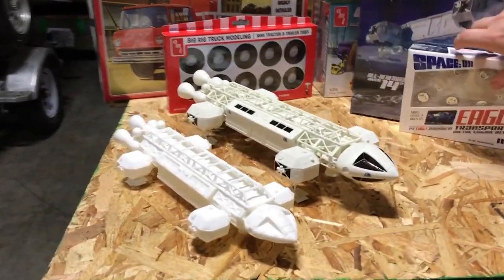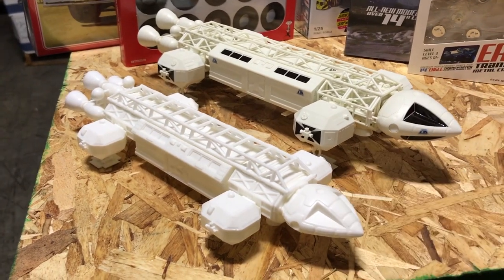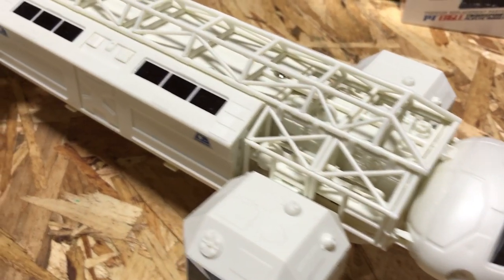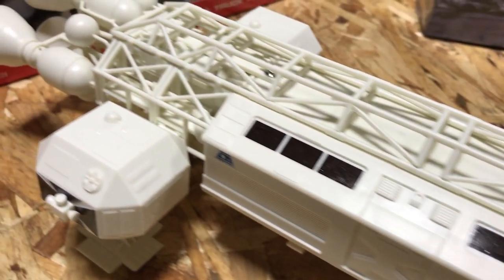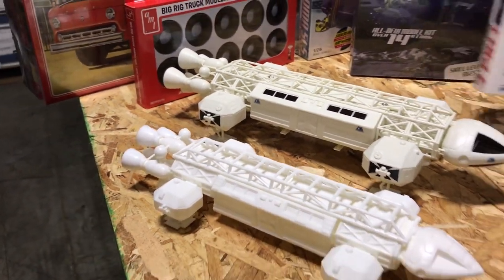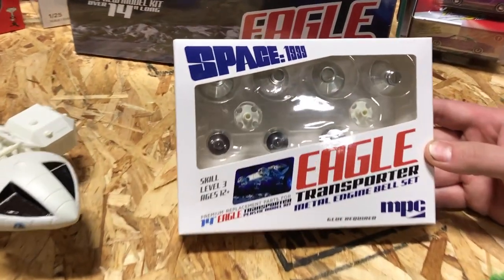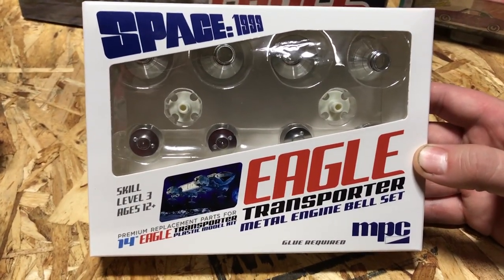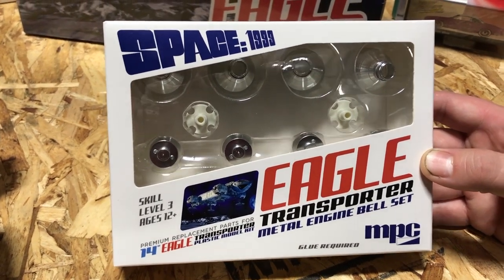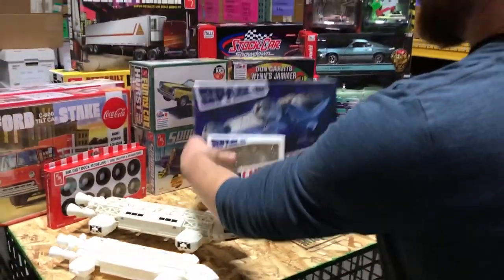Here's the new 14-inch kit next to our older MPC 12-inch kit so you can see the pretty big difference in size and detail. We're really excited to see what you guys do with it. For anyone who wants to add a little more detail, we also have the metal engine bell set coming for this 14-inch version, similar to how we did it with the larger 22-inch kit.